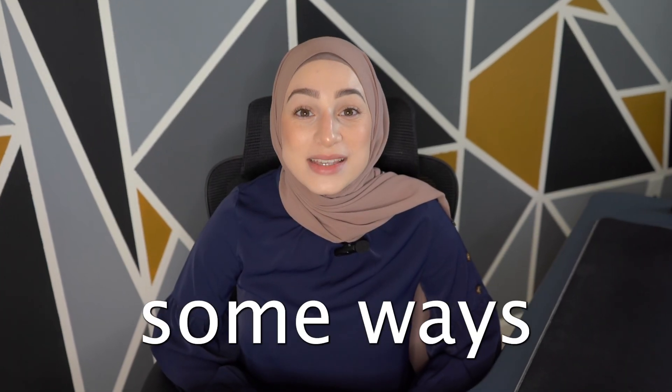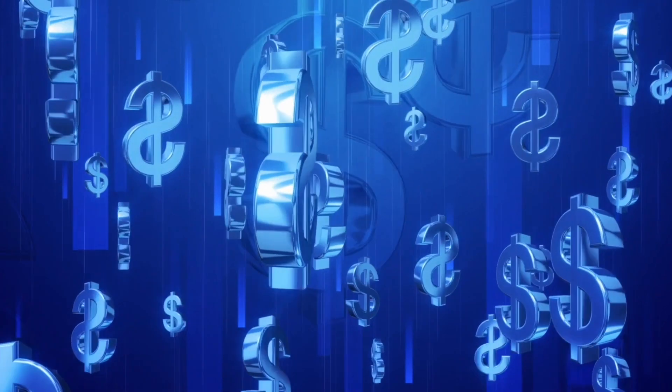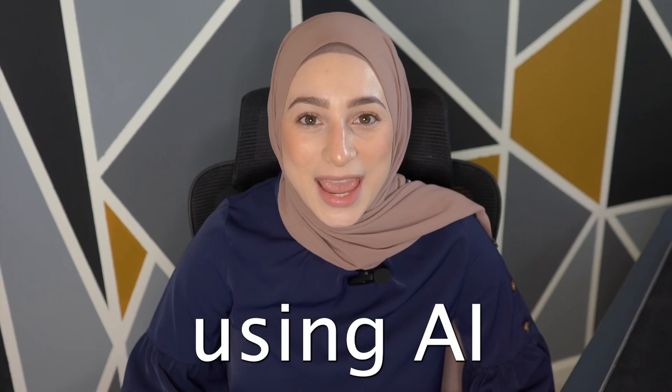Today we're going to be talking about some cool ways I found on how you can start making passive income using AI. But before we dive into it, let's run the intro.